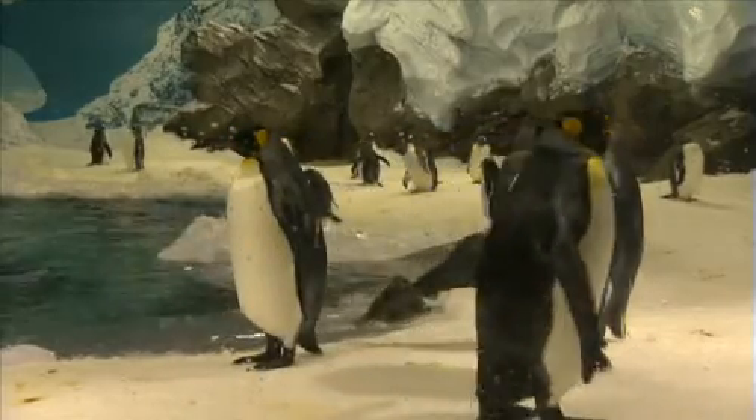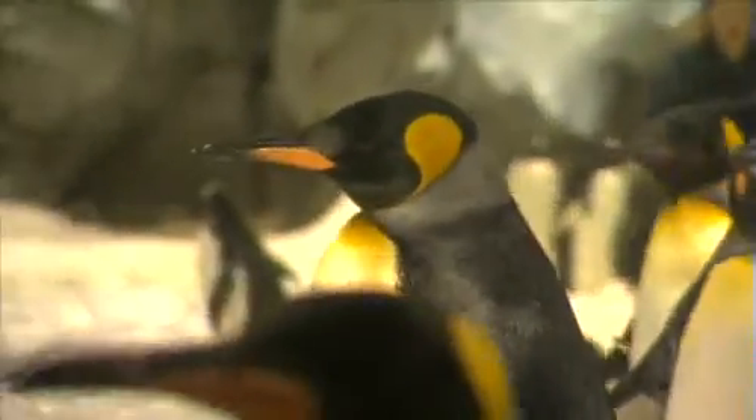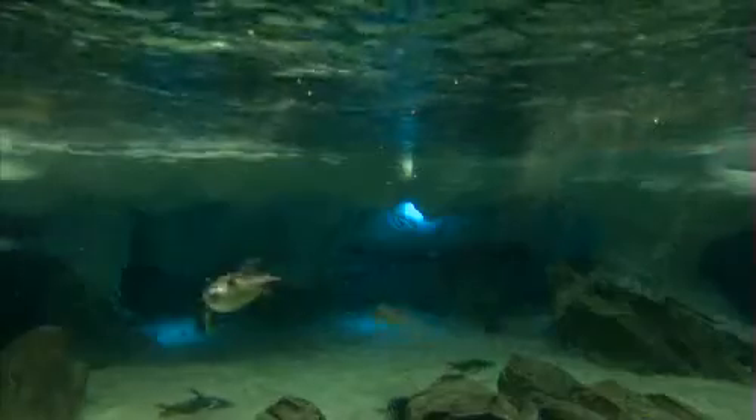When we visited SeaWorld on the Gold Coast, I made sure I went to the penguin exhibit. Penguins are birds that don't fly but swim really well. They nest on land but find their food in the sea.